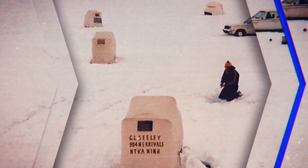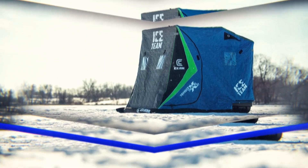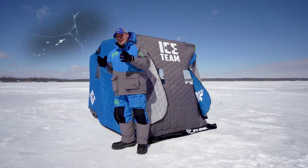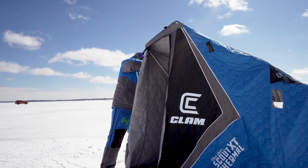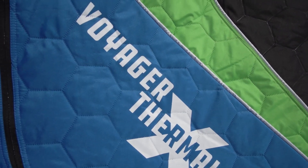The original fish trap was created by Dave Gens over 40 years ago, and Clam today continues to evolve their fish traps to make them even better for today's angler. We take all of that information from the consumer and we apply that to our fish houses. I'd love to show you some of those advancements that we've made in this year's lineup.